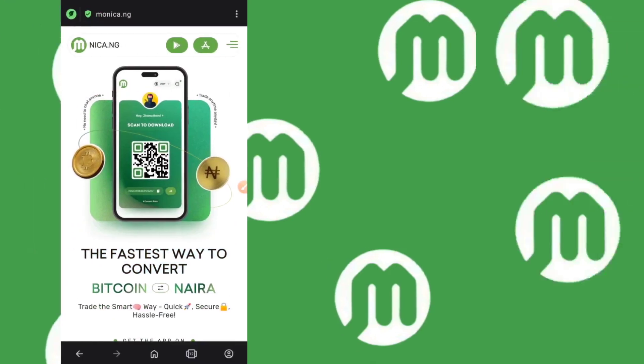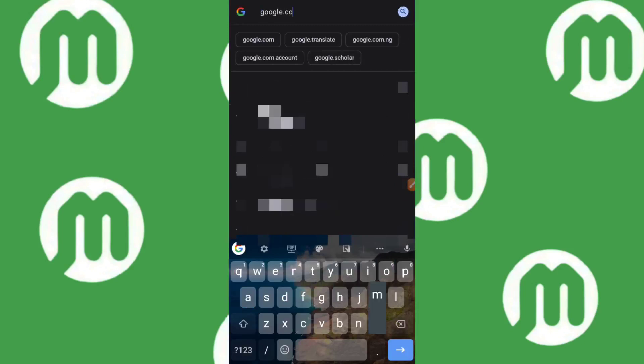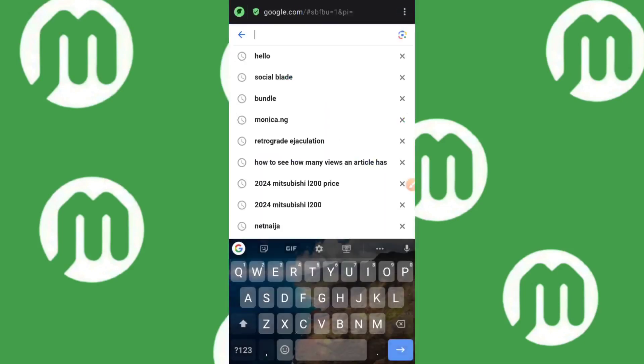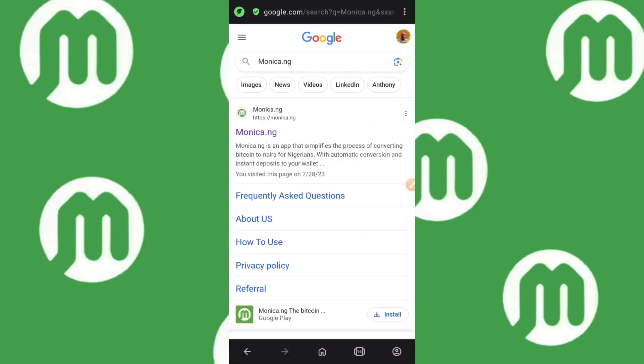The first thing you have to do is go over to Google.com — open up your browser and type in Google.com. Once it loads up, type in the keyword Monica.ng. Once the search pops up, you're going to see the site that says Monica.ng — click on that.